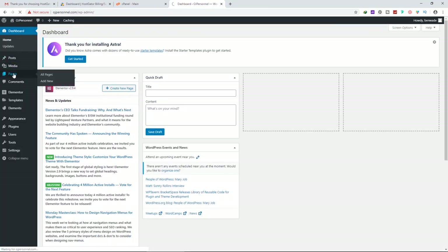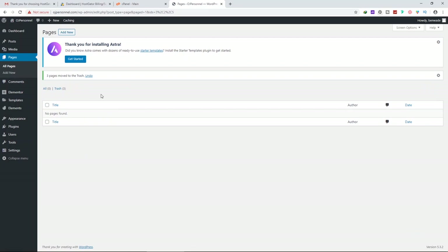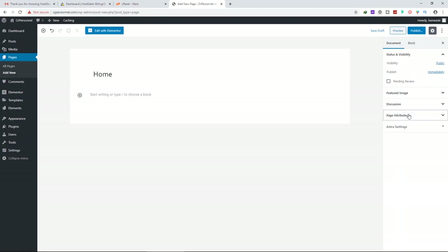Go back to the dashboard and click Pages. Select all existing pages and delete them — move to trash and apply. We're starting from scratch. Click Add New and I'm going to add three pages. The first page I'm naming 'Home.' On the right side under Page Attributes, click Default Template and select Elementor Full Width, then click Publish.